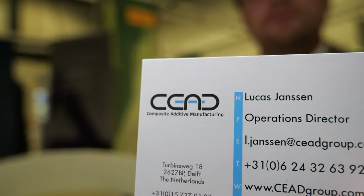We're here with Seed at IDTechX. My name is Lucas Janssen and I'm one of the founders and directors at Seed. We're a 3D printing supplier of large-scale additive manufacturing machines.